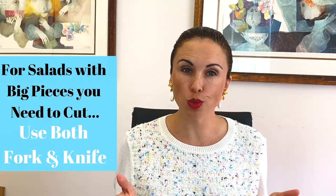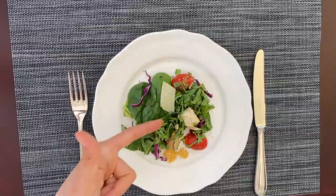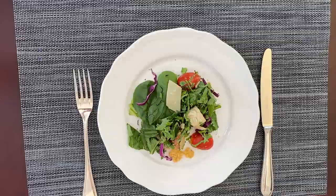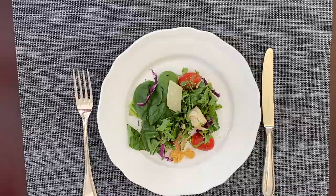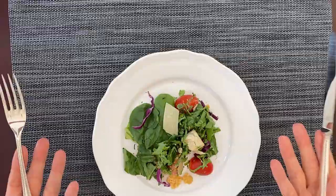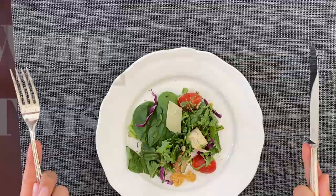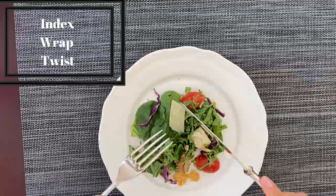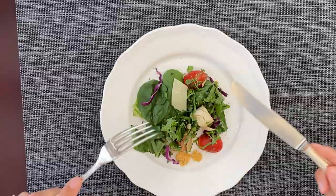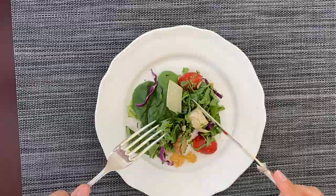When you have a salad with larger pieces that you'll definitely need to cut, you should have your salad fork and salad knife and use both. If you're at a table setting — whether a private home or restaurant — look down and notice whether you need to cut, especially if there's a big piece of protein like grilled chicken. Pick up your salad fork in your left hand and your salad knife in your right hand, balance it on the index finger, then index wrap and twist.